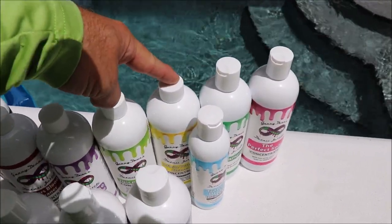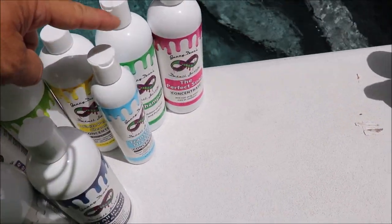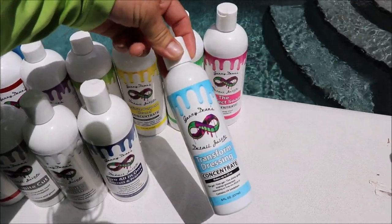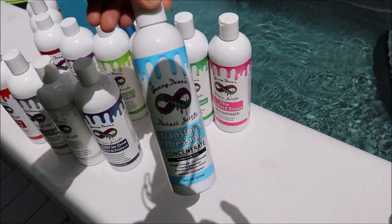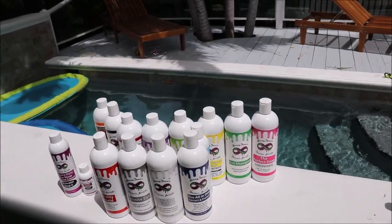Infinite Purpose Cleaner — one of the best cleaners on the market, period. The fourth go-to in the Infinite lineup is Transform Dressing. That is a very versatile, water-based tire and trim dressing. There's a lot of value in there — you can cut it way down and make it work real well for whatever you want.